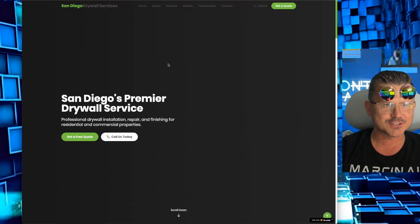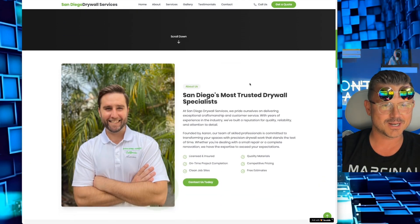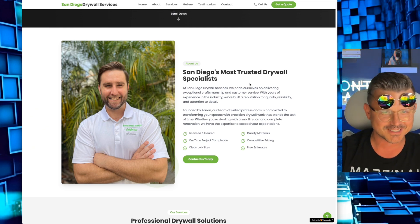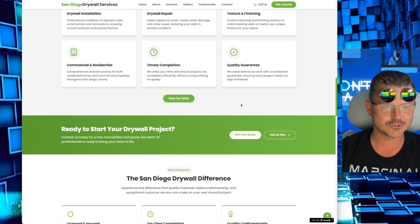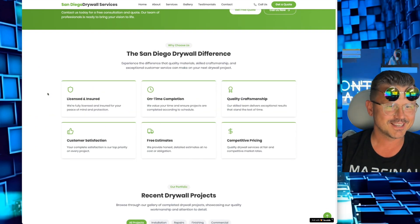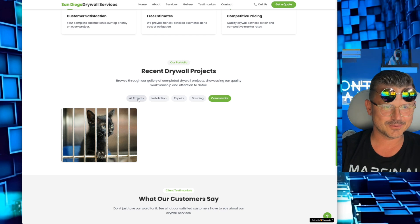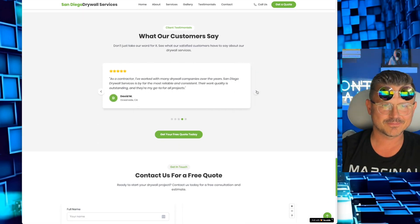There it is! This is my favorite part — just the fact that we're able to do this, I get so excited. Look at San Diego Drywall Services: 'Premier Drywall Services,' 'San Diego's Most Trusted Drywall Specialist.' What a great-looking gentleman! 'Professional Drywall Solutions' — drywall installation, repair. Beautiful coloring — it took his original colors. 'Ready to start your drywall project?' 'The San Diego Drywall Difference' — licensed, insured, on time. Here are his projects with different images. We got some reviews and the contact page. How great is this?